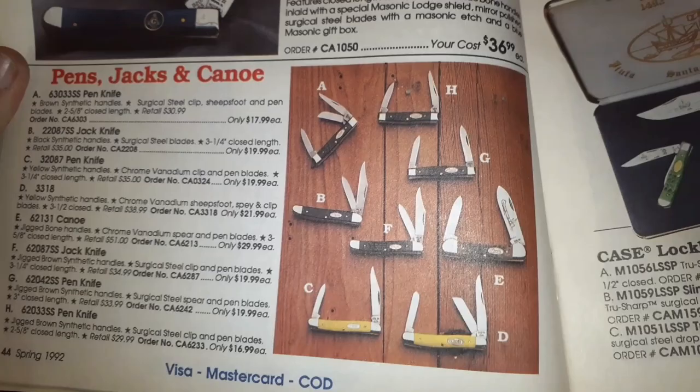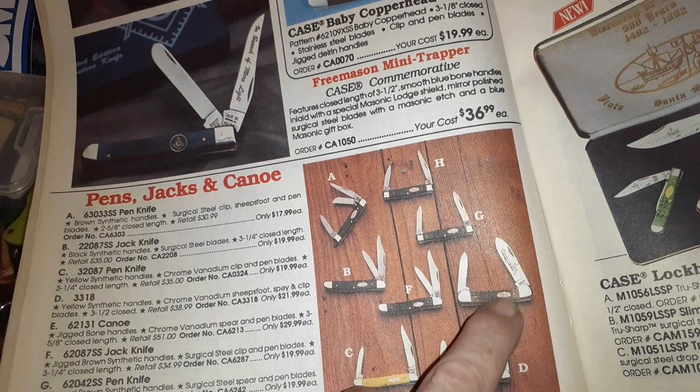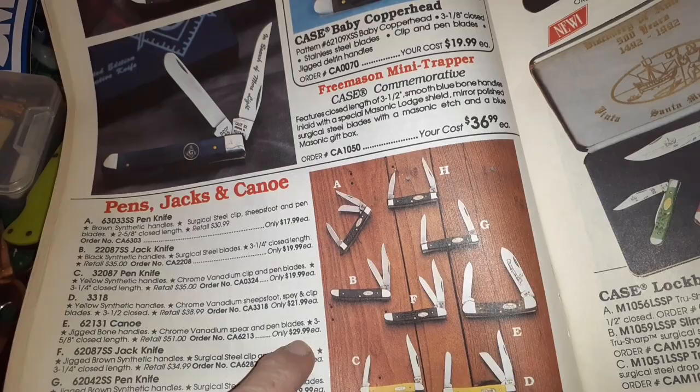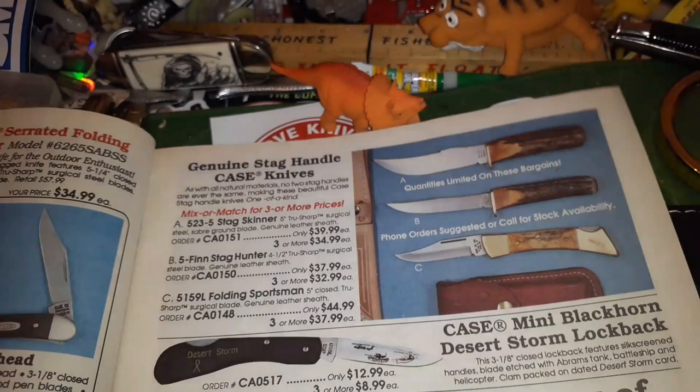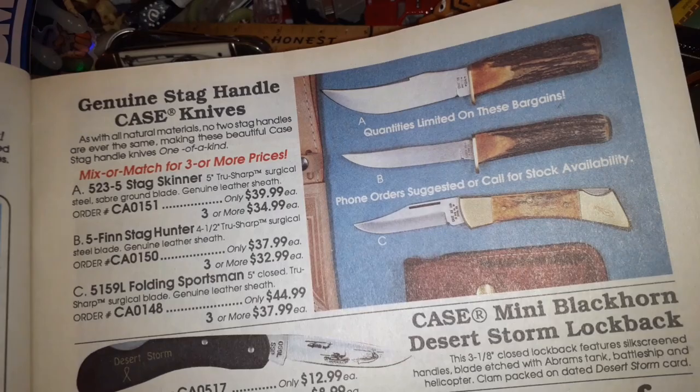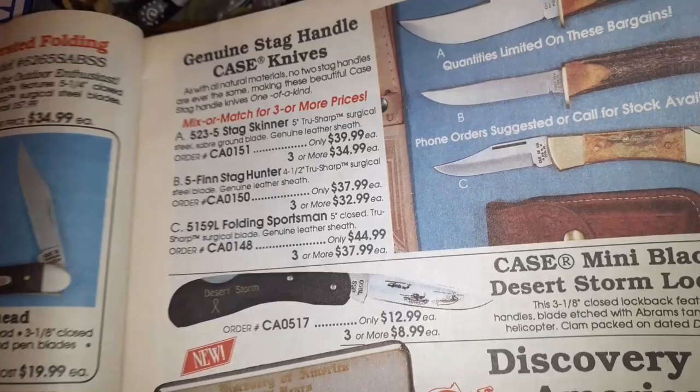Oh look, there's that Case Canoe again with a different handle — $30. Man, that's pretty good. Pen knife, jack knife — sometimes in here you get to see things where they show genuine stag handles, three or more.